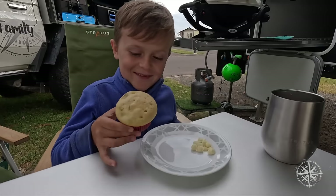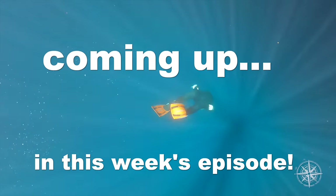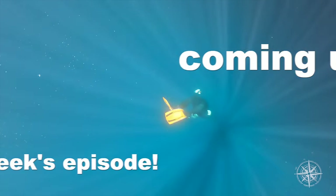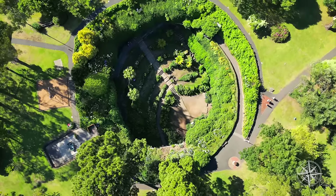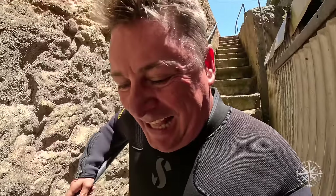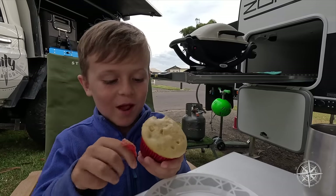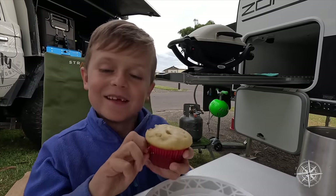Okay, the taste test is coming up in this week's episode. That first bite, I would say, is exceptional.